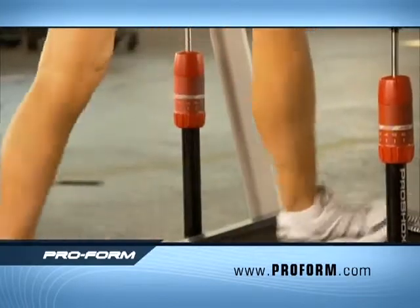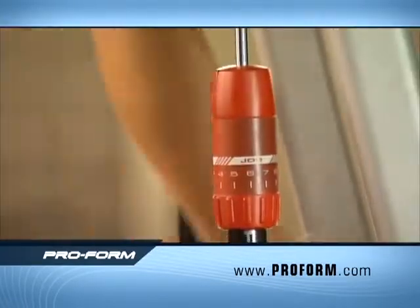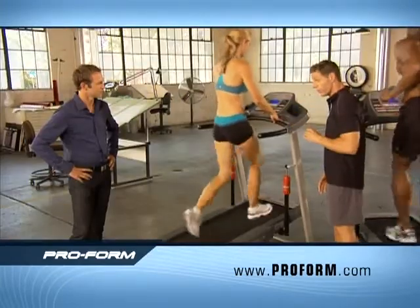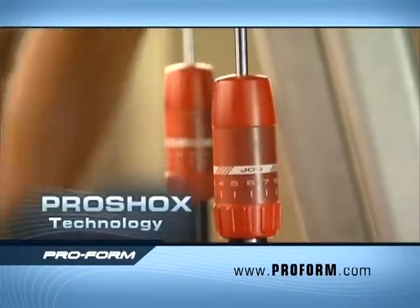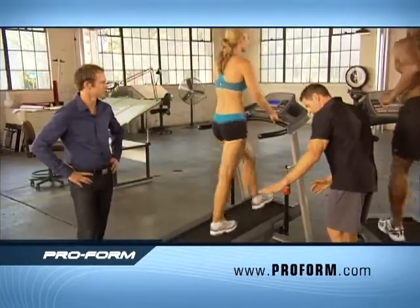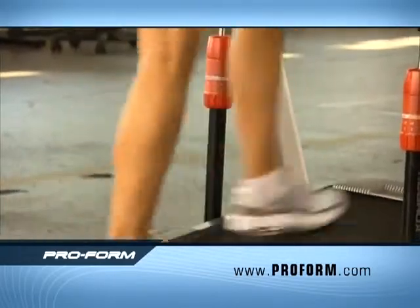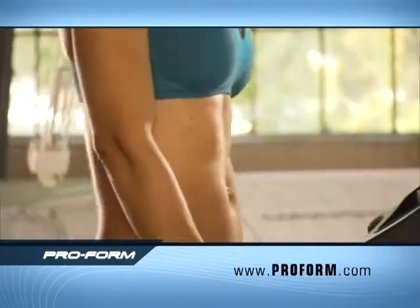We have a machine that is going to respond to your body's needs. That's because of these — and only Proform gives you these — Pro Shocks. Pro Shocks are what allow the deck to respond as that belt moves from front to back, so you're able to strengthen, tone, and tighten all those muscles in your lower body, and also in your core.